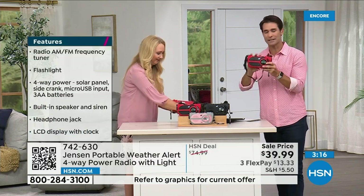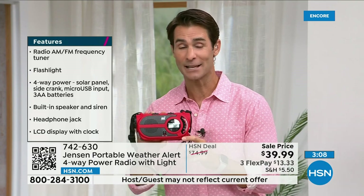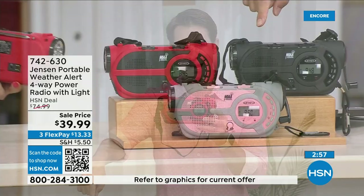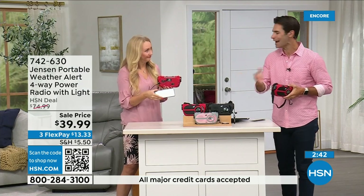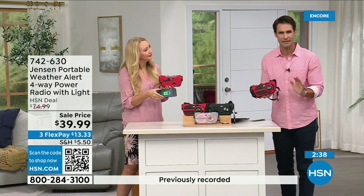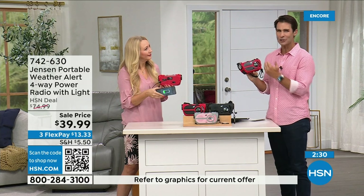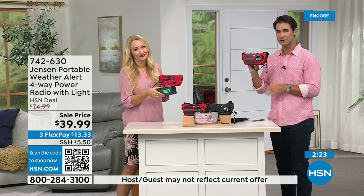The red is way out in the lead on orders right now — if you've got your eye on it, jump into the ordering process now. Item number 742-630. We also have it in black and gray and blush. This is something you need to have before you need it. If you're putting together a preparedness kit — it used to be a storm season, now it's all year round. Put this in your kit or just have it out in your garage. 39.99, three flexible payments of $13.33.